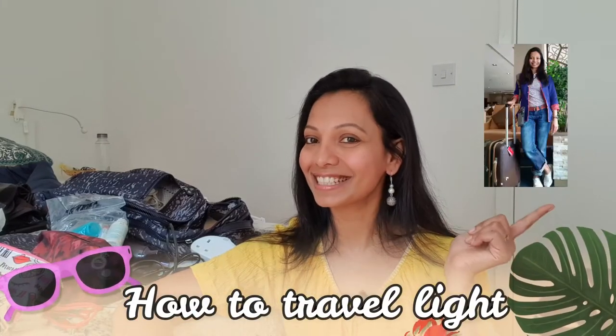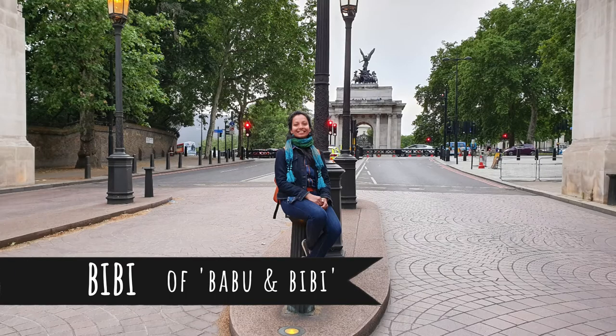Hello folks, thank you for joining me today as I speak about how to travel light. My name is Pritha, I'm a doctor, I live in London, and in this channel I speak about things that are dear to me.